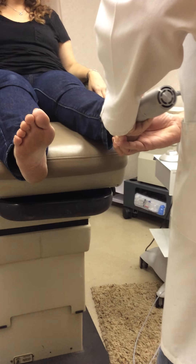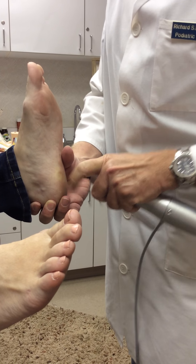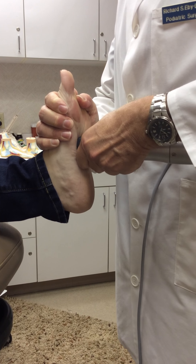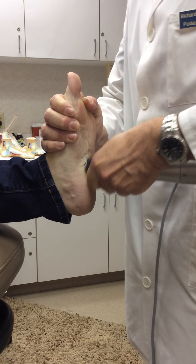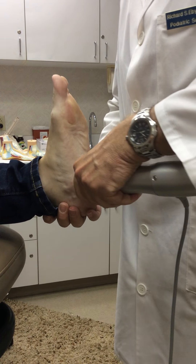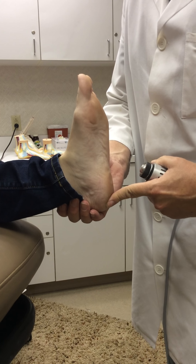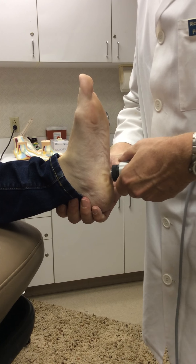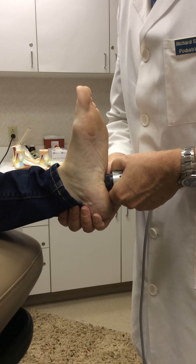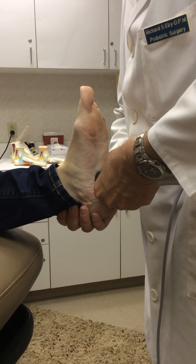We're going to start on the area where the majority of the pain originates. In plantar fasciitis, that is most commonly the inside or medial side of the heel. Even though that's where most of the pain is, we also want to treat the entire plantar fascia. This is mostly for soft tissue inflammation, and although you can treat areas near the bone, that would be a lot more uncomfortable. What we're doing is really putting a high-energy sound wave into the heel, and this helps to bring more blood flow into the area. It can also repair some small tears and slightly damaged areas within the plantar fascia.